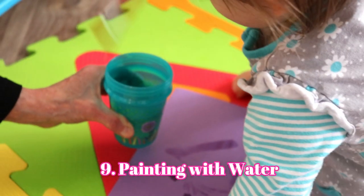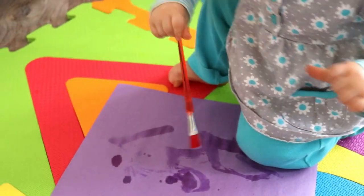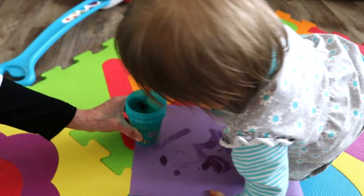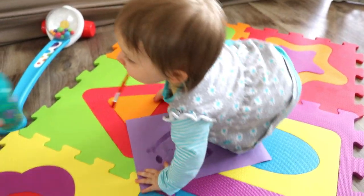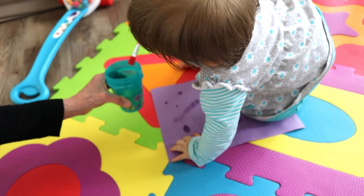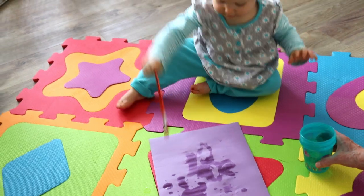The next activity was Eliana's absolute favorite. I had some colored cardboard paper and gave her water in a cup and some paintbrushes. She put the paintbrush in the water, swished it around, and then painted on the cardboard paper. She absolutely loved it and kept going back and forth from the water to the paper. When we took it away to start the next activity, she kept looking over at it wanting to keep going.